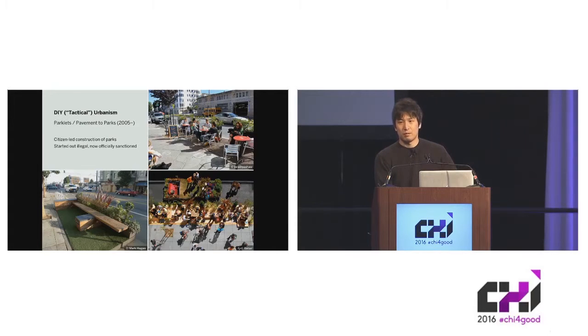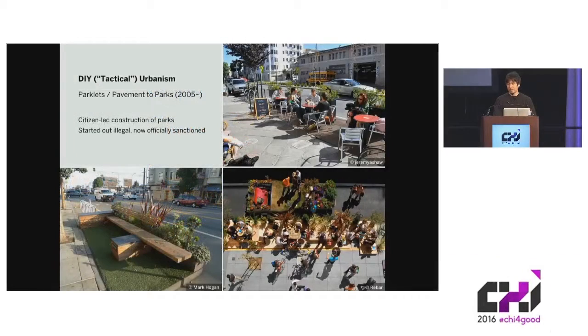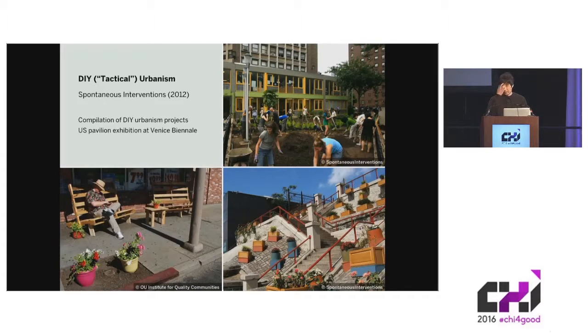San Francisco is like the global capital of this type of movement. About 10 years ago, a group of designer-activists illegally converted a roadside parking lot into a park, and they called it a Parklet. That kind of set the whole movement into motion. It started out as an illegal activity, but now the city of San Francisco recognizes the importance of this kind of citizen-led urban renewal, and these activities are now officially sanctioned through a program called Pavement to Parks. Over the years, the movement has grown to other cities in the U.S. and abroad.